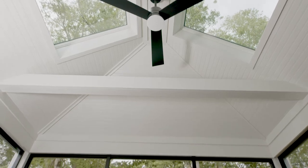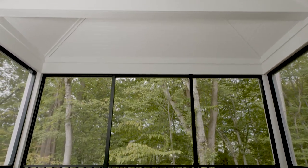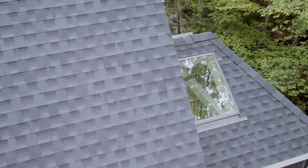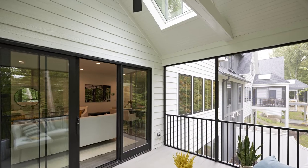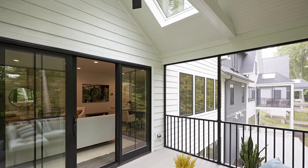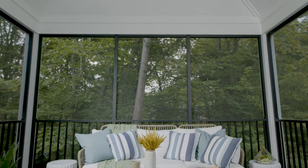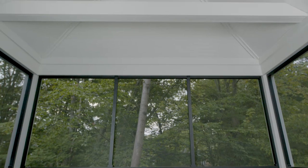Once you come through that skylit foyer and get to the heart of the home — the main living area — what we think is going to be a great feature is these little screened-in porches that we have here behind me. By adding two large skylights to the roof of that screen porch, it allows the light not only to come into the porch itself but also to flood back into this open space here. In these skylights, you're looking up at the canopy of the trees — it's almost like you're up in a little tree house.